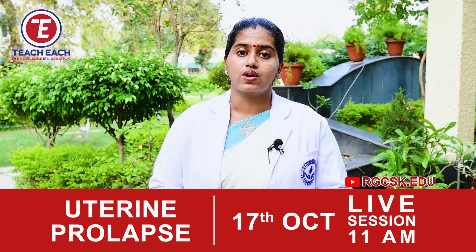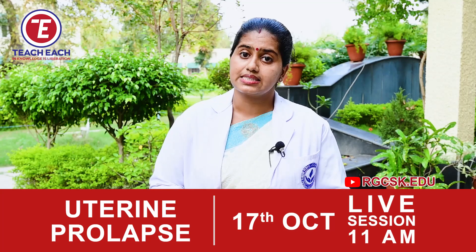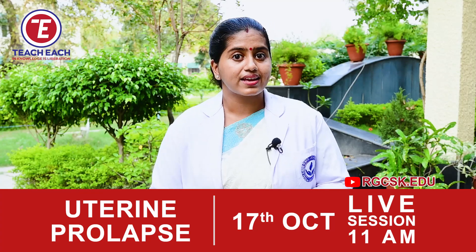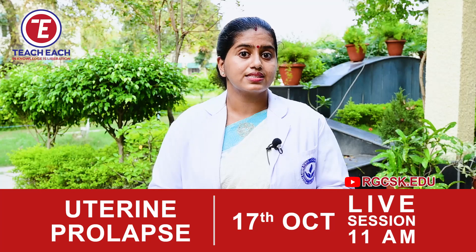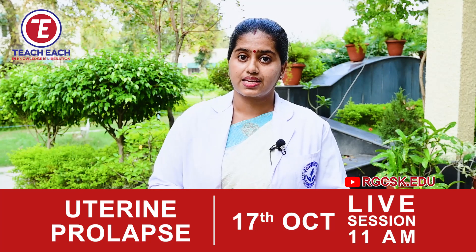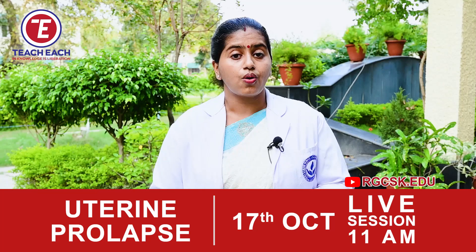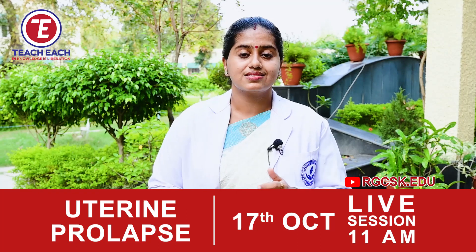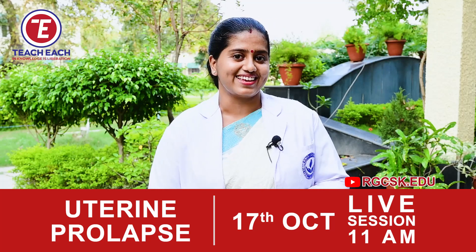We will discuss medical management, surgical management, and nursing management. You can watch our latest updated videos from the channel rgcsk.edu, subscribe to our channel, and press the button to get notifications. Thank you.